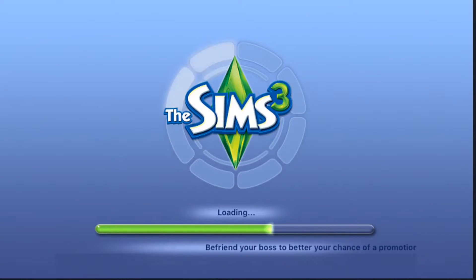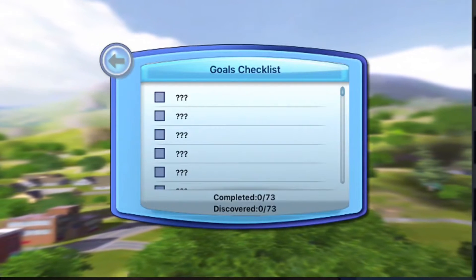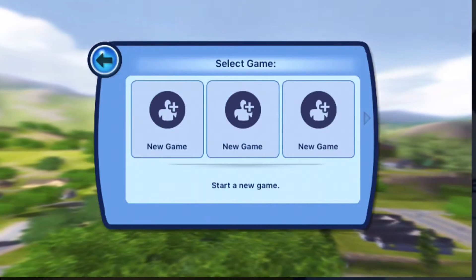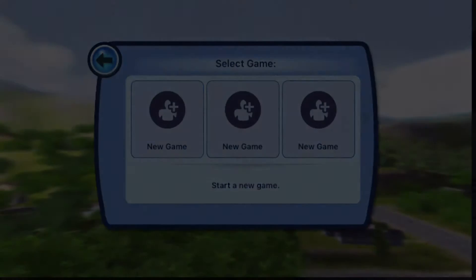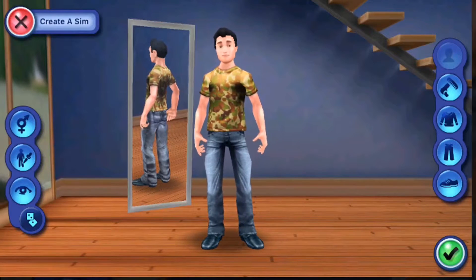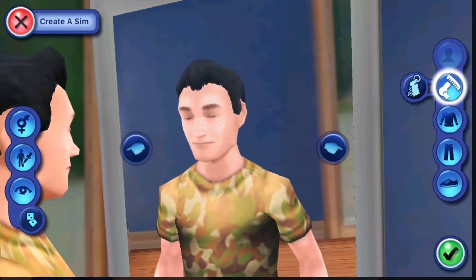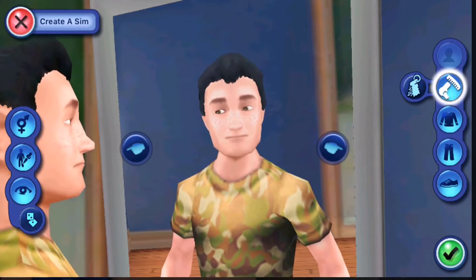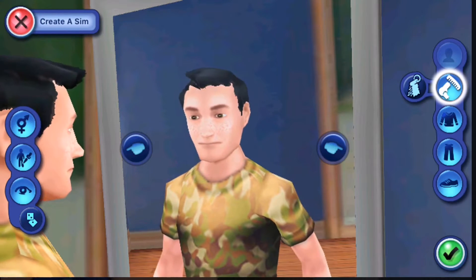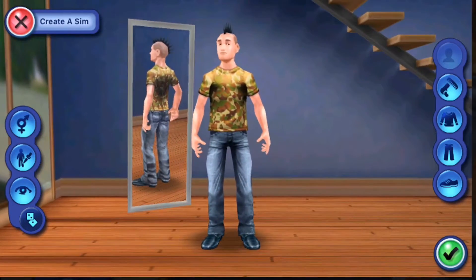Hi guys, Rachibab here. Welcome to Whatapp Wednesday. Today I'm reviewing an app called The Sims 3. You may have heard of it. It's an app made by EA a very, very long time ago and it's still £6.99. Yes, £6.99 — probably one of the most expensive game apps out there, and it has 2.5 stars in the App Store based on 469 reviews, so I thought I would take a look at it and tell you my thoughts.